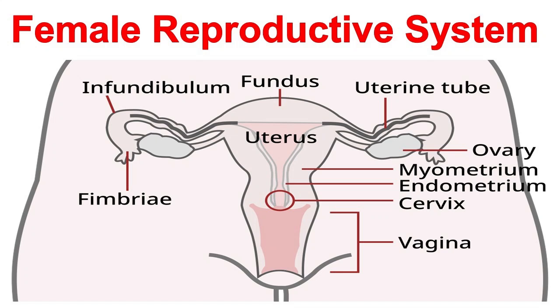Hello, students and viewers. Today we will talk about the female reproductive system. This system is responsible for creating life, regulating hormones, and enabling sexual function.